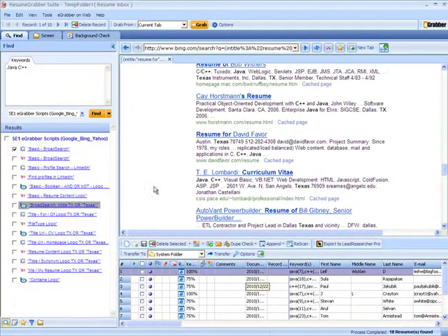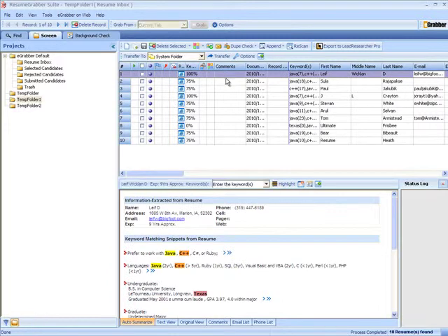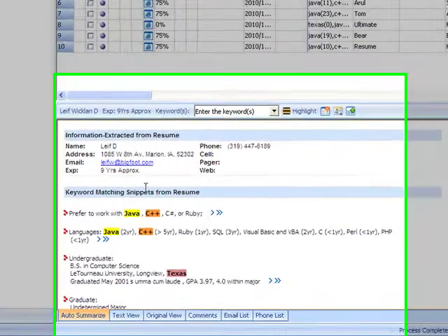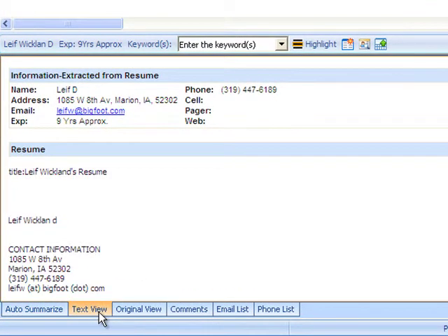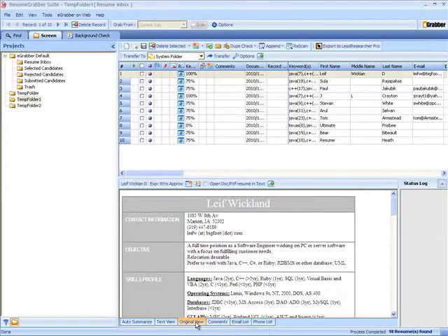When we go to the screen view, it would display the text view and original view for the captured resumes in detail. This is how we capture resumes from search engines with Resume Grabber Suite.